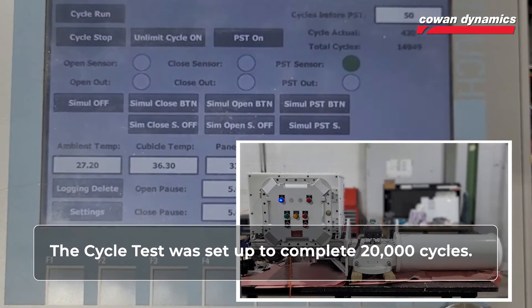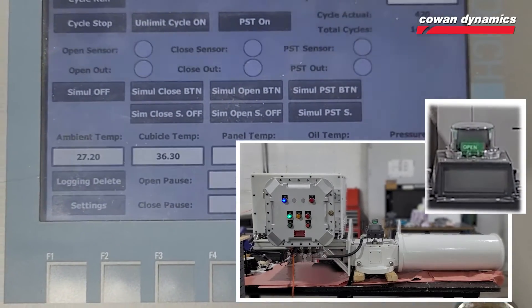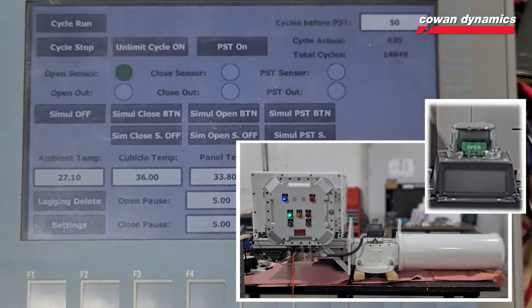The cycle test was set up to complete 20,000 cycles. In each cycle, the unit would fully compress the spring by applying hydraulic power to the hydraulic cylinder, completing its counterclockwise — or in this case, open — stroke.